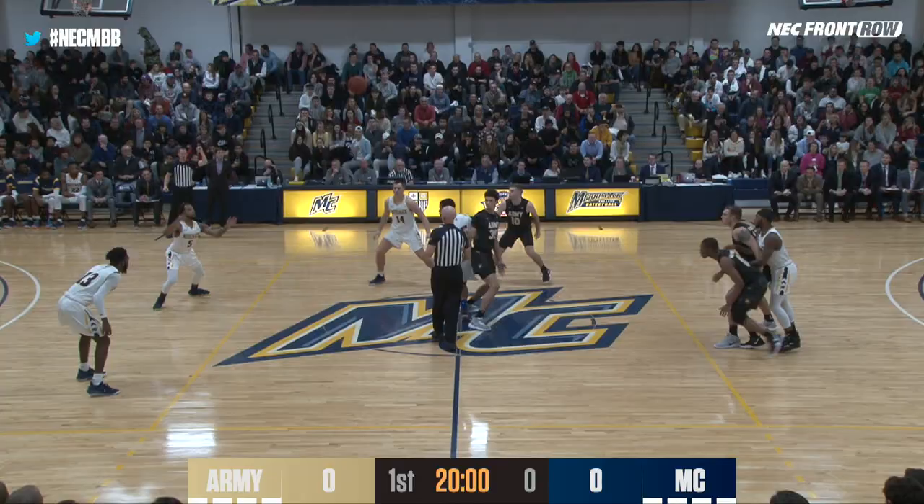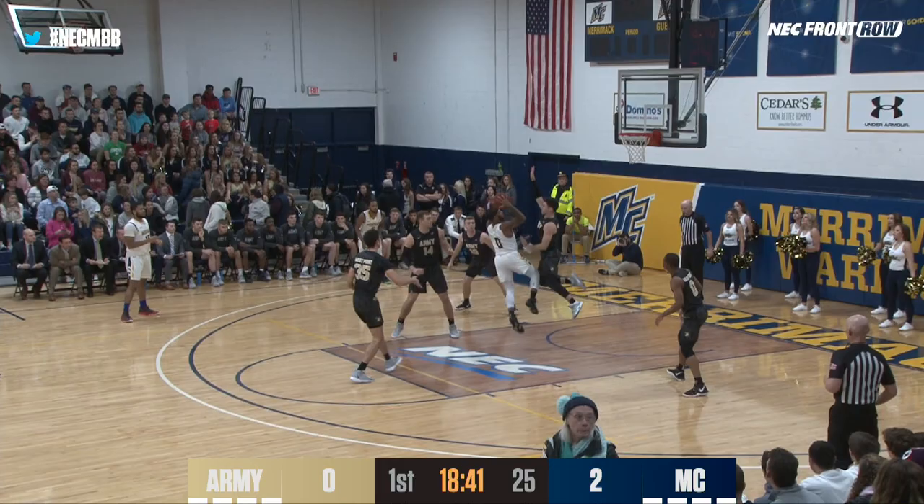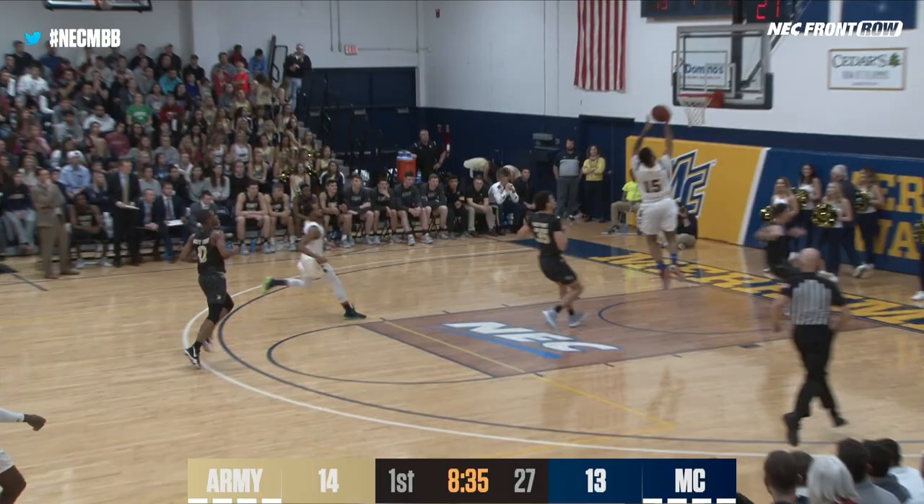Joiner to jump it up. He controls the tip, and we are underway. Glad you could join us here on this Wednesday night. He's the fancy dribble. The floater banks it in. Here comes Armie in transition. A defense by Jensen, going straight up in the attempt. Joiner on the other end with the finger roll.